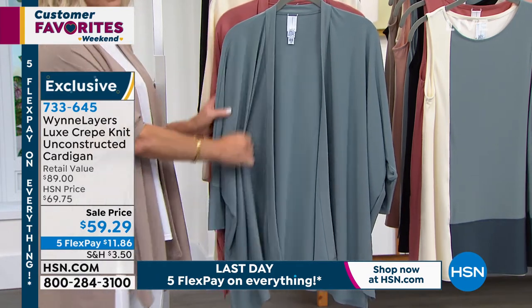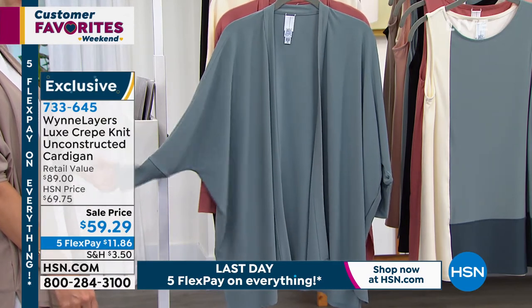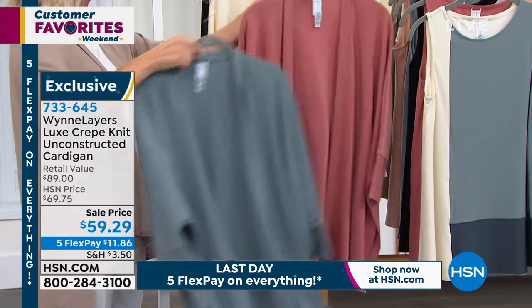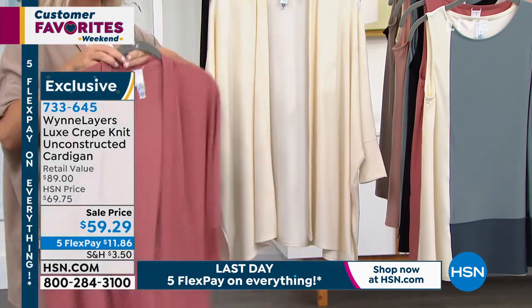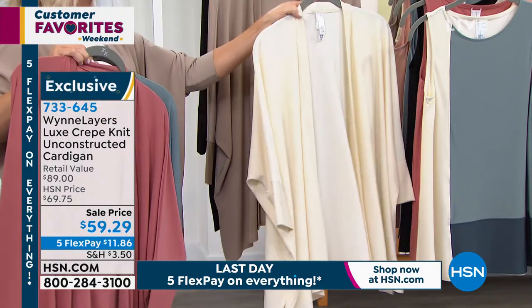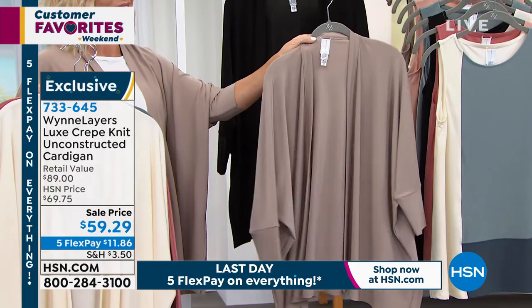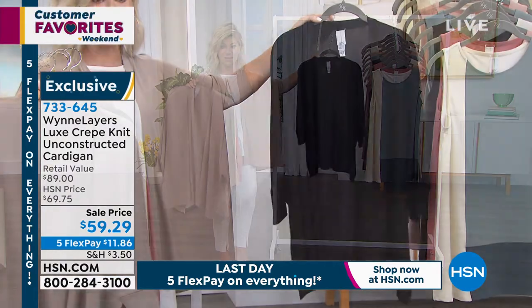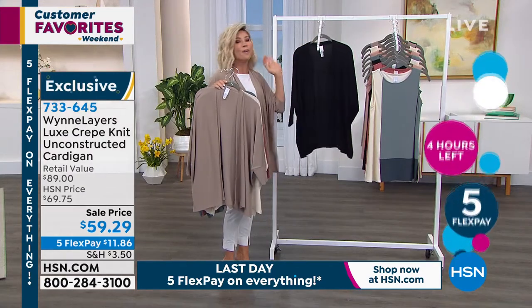This is the unconstructed cardigan. Sale price today — we took almost ten dollars off — at fifty-nine dollars and twenty-nine cents, on five interest-free credit card payments. Here it is in C-Miss, which is a gray. Behind that is the Canyon Rose — that gorgeous shade. Then the cream, the sand, a latte color very similar to that, and the classic black. Take advantage — five credit card payments under twelve dollars.